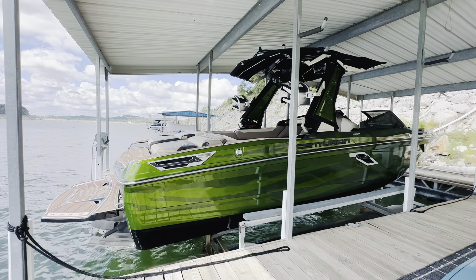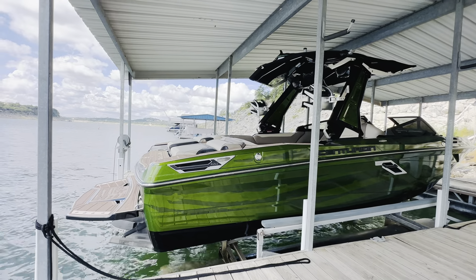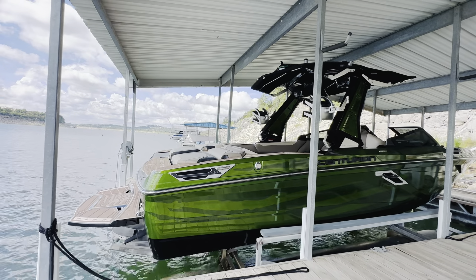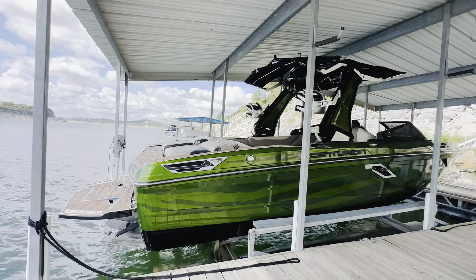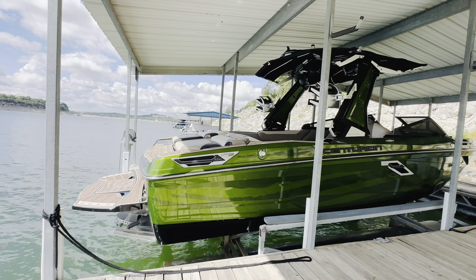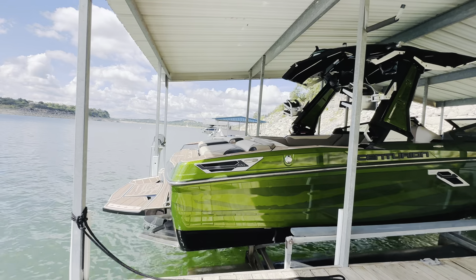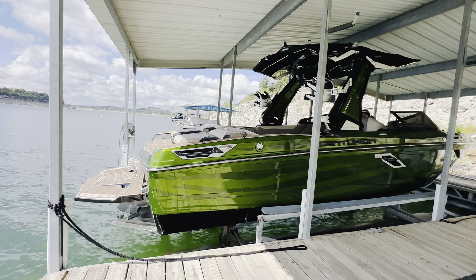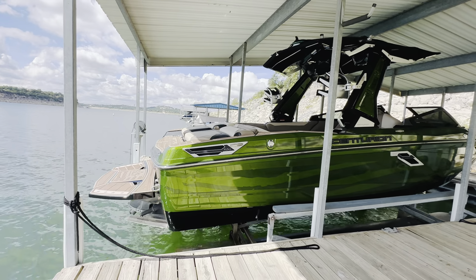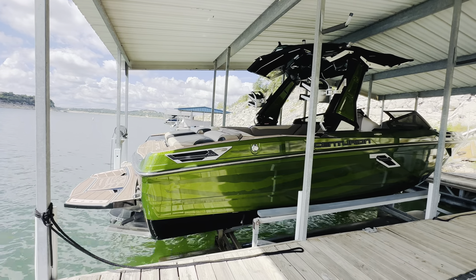Hello there Centurion fans, here on beautiful freshwater Lake Travis in the Austin, Texas area, standing next to a gorgeous 2021 Centurion RI-245. This is a Salute to Service edition showing support for our troops, and is just beautiful with a really neat green metal flake with decals throughout, really neat upgraded soft touch flooring throughout the boat, sun deck, and gunwales — just a really unique set of features that sets us apart. If you're looking for something unique and a true wake monster, this is the boat for you.